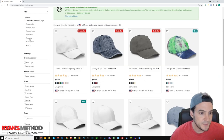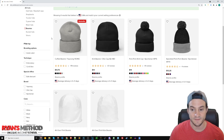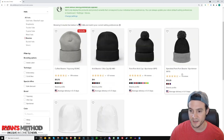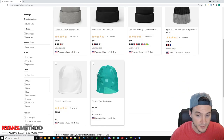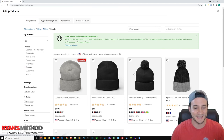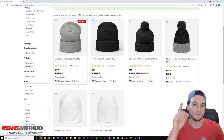Then I go over to the beanies and do the Yupong 1501 — I stand corrected, it's $13.75, which is cheaper than the $13.95 I mentioned. And there's another beanie at $13.25 — it got even cheaper. They also have some all-over print beanies, which I didn't even know about. They added a new auto cap beanie that wasn't there before.